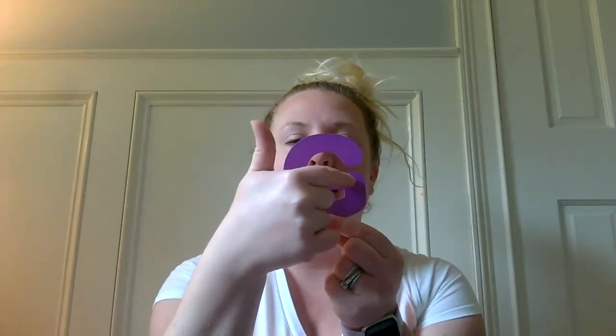For our uppercase G, remember we're going to go around like a circle, around and back in — just a little line in. We don't want to go all the way in so it touches; we just want to do a little line in. Our lowercase G looks different — it doesn't look the same as the uppercase G. So we're going to go around and down with a hook. And G says: G. Good job.